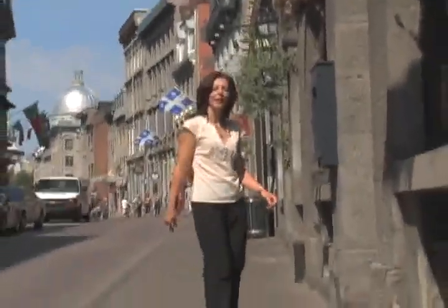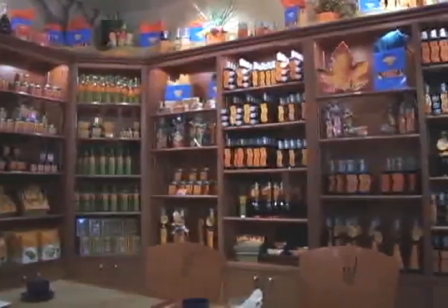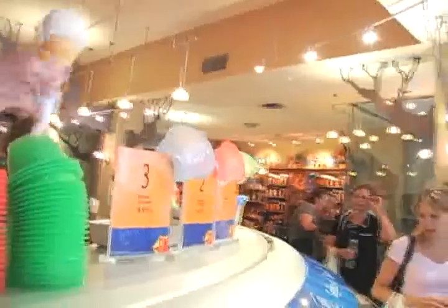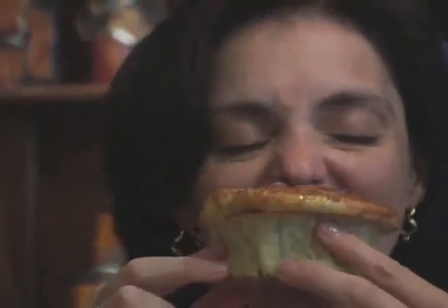Let me make a short stop here at Les Délices de l'Érable — Maple Delights. They have all sorts of in-house products made with Quebec's maple syrup, and they have the best ice cream in Montreal. I recommend the maple syrup ice cream. Another treat not to miss is the maple brioches.